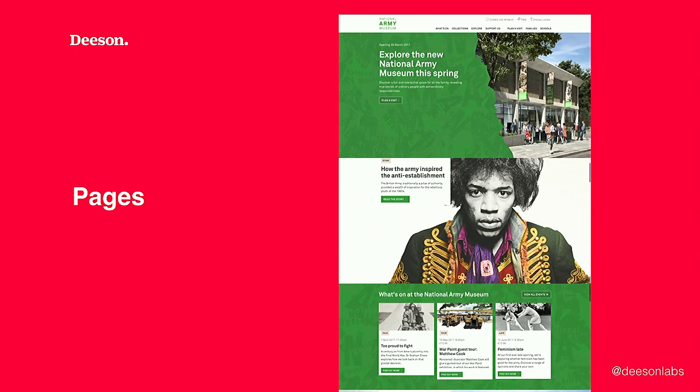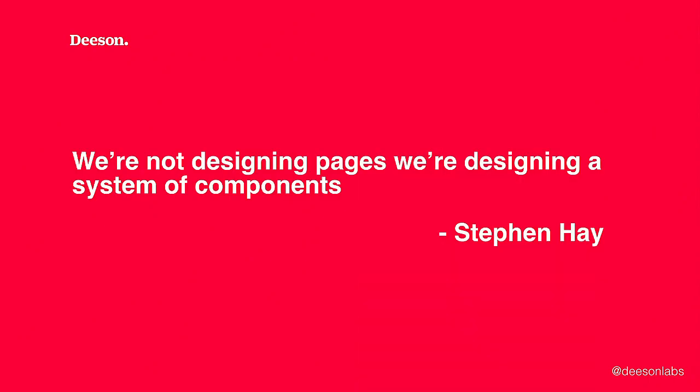Fundamentally, we need to stop designing pages and stop sharing those pages with clients. Page designs are static and don't accurately represent how the design will present on the huge number of devices the page will end up on. As Stephen Hay said, presenting fully formed Photoshop page designs to the client is the most effective way to show them what the website will never look like. So instead of designing systems of pages, we're going to be designing a system of components — modularity is the key to successful design and a successful project.